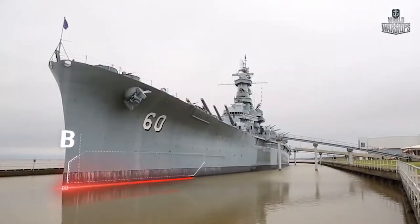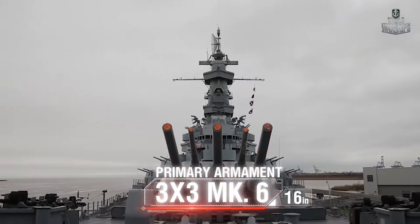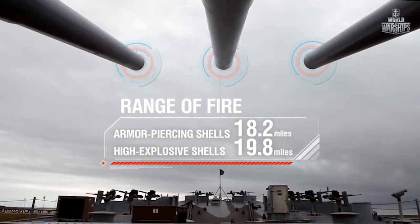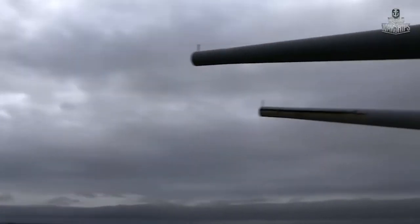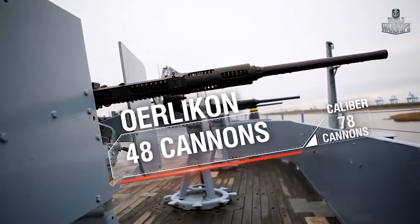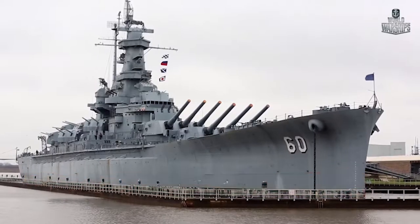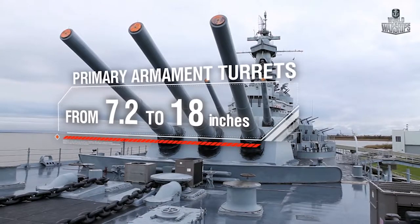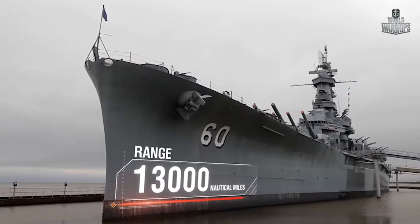Length: 680 feet. Beam: 108 feet. Draft: 36 feet. Primary armament: nine Mark VI guns in three turrets, 16-inch caliber, range of fire for armor-piercing shells 18.2 miles, high explosive shells 19.8 miles. Dual-purpose artillery: 10 Mark 28 turrets with two Mark 12 guns each, 5-inch caliber. Anti-aircraft artillery: 12 quadruple Bofors guns, 48 Oerlikon Mark 2, 3, 4 — 78 cannons. Air group: 2 to 3 OS-2U float planes. Armor belt: 12.2 inches; primary armament turrets: 7.2 to 18 inches; conning tower: 4 to 16 inches. Maximum speed: 27 knots. Range: 13,000 nautical miles at 15 knots.